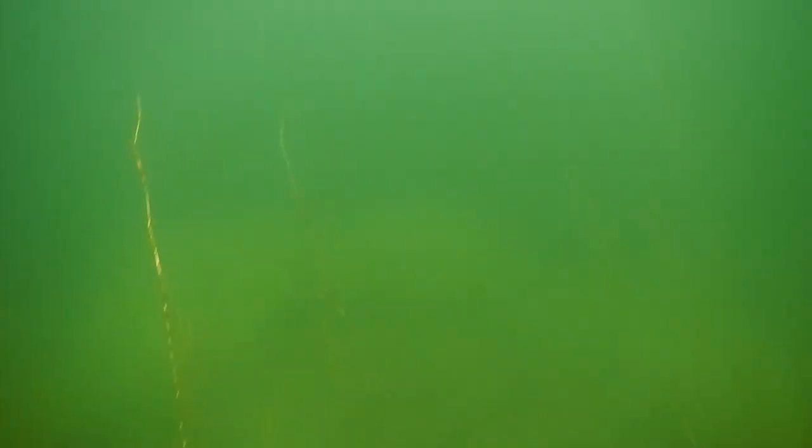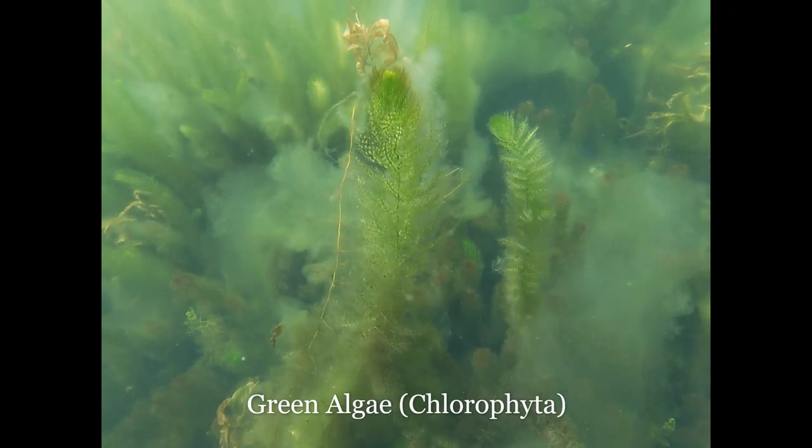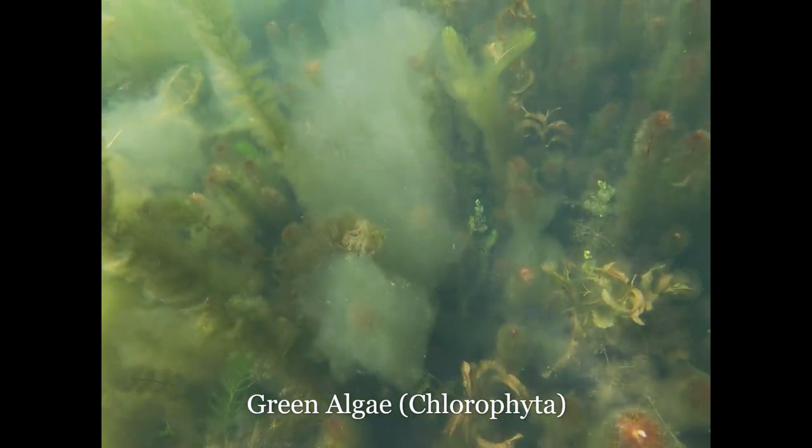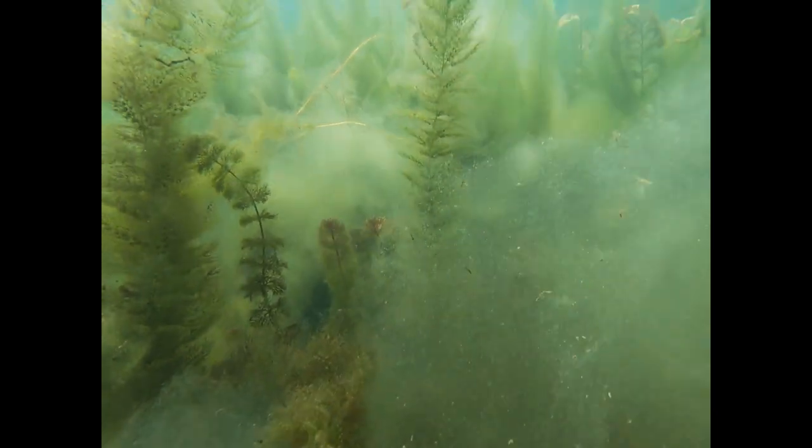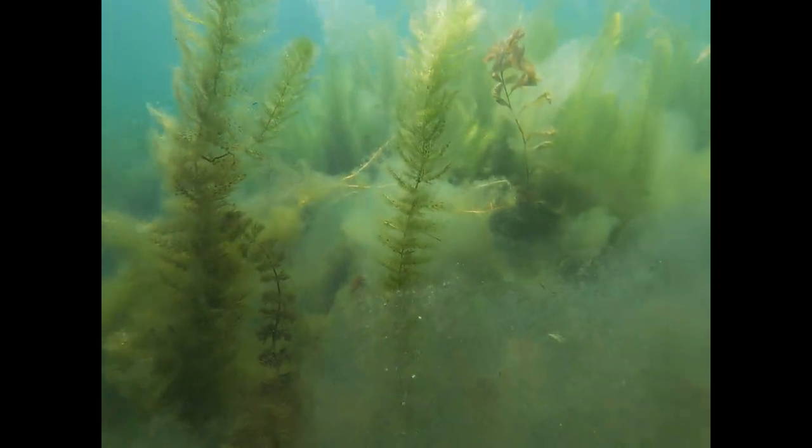Cyanobacteria blooms can make the water look like pea soup or turn the water bluish green. They might appear as scum or film on the surface of the water and might smell grassy or septic-like. It's important to be able to tell the difference between green algae and cyanobacteria because certain types of cyanobacteria in very large quantities can be harmful to animals including us.